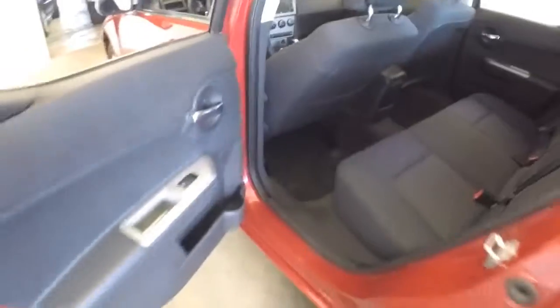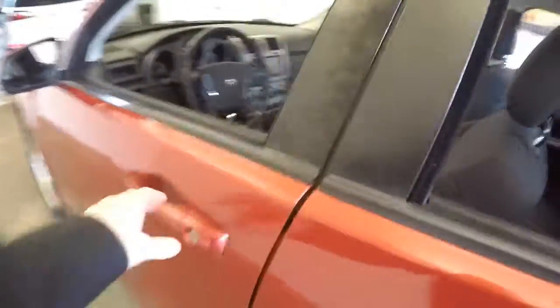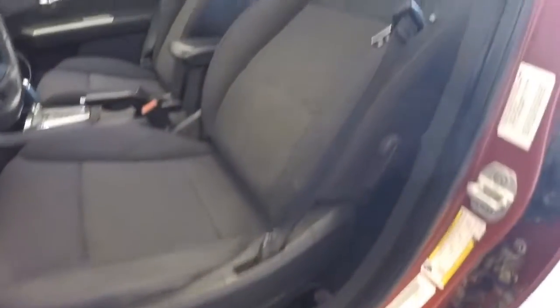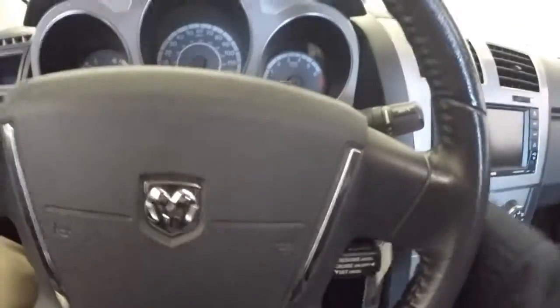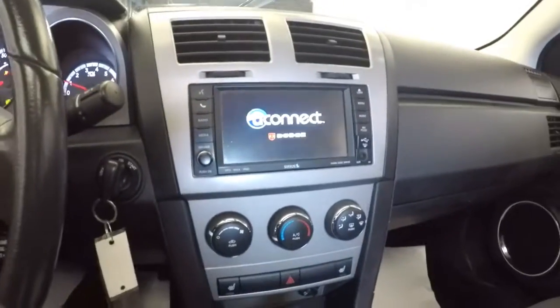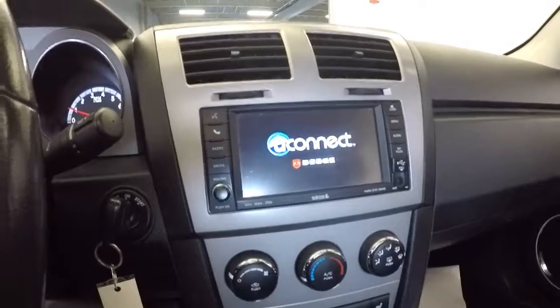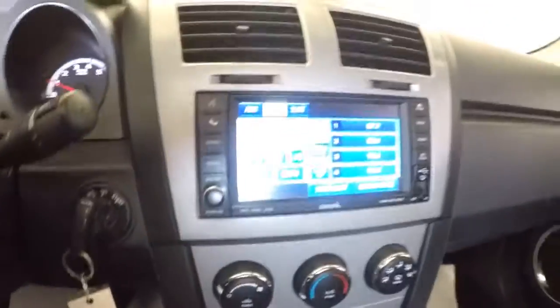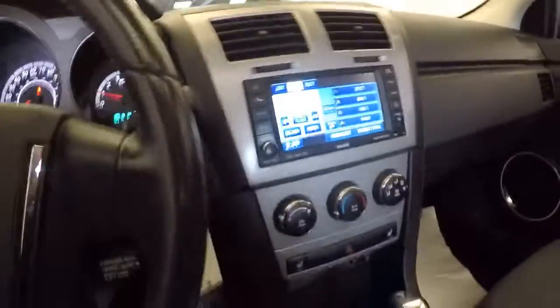Black cloth interior, power windows, power mirrors, power locks, power seat adjustments, cruise control, Sirius, MP3, auxiliary connection, heat control, heated seats, and sunroof. Really a nice, nice vehicle.